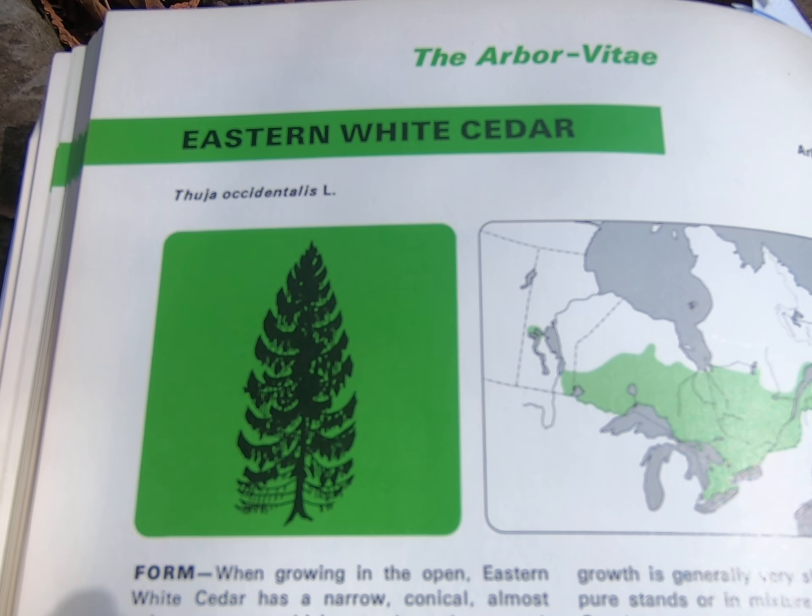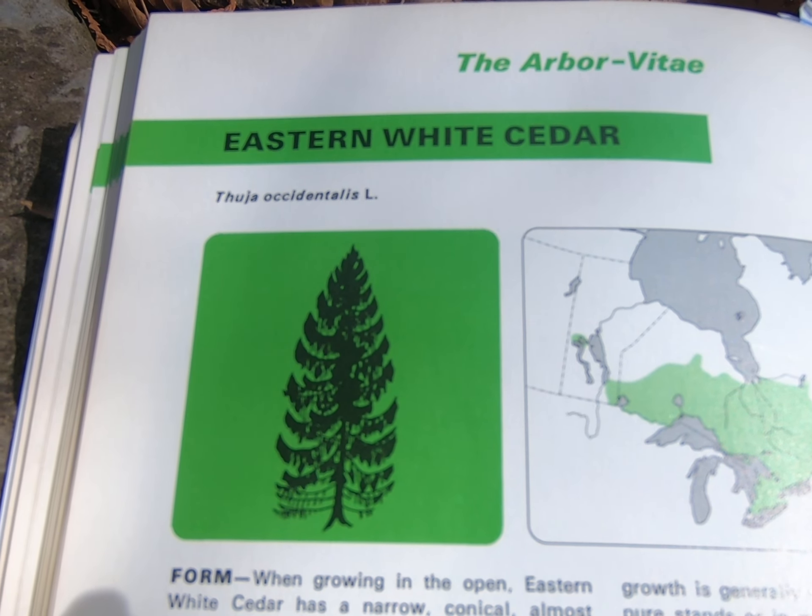I'm here in the Carlington Southwoods and we're going to be looking at Eastern White Cedar today, Thuja occidentalis.